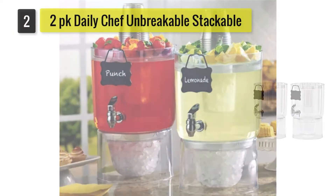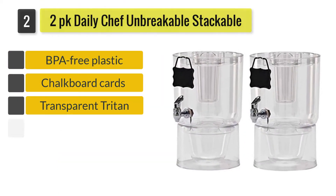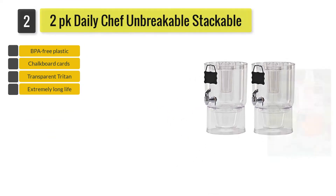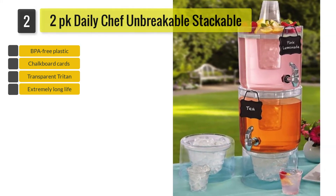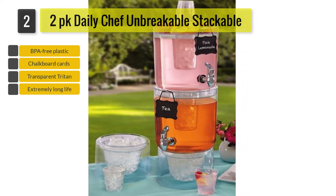Number 2: Daily Chef Unbreakable Stackable Beverage Dispenser. With two tiers, this is one of the best beverage dispensers on our list in terms of versatility. You can serve two different drinks in each of the 1.75-gallon dispensers or serve 3.5 gallons of one drink.